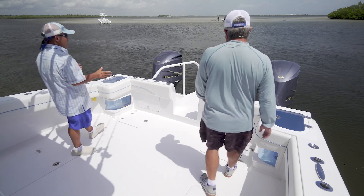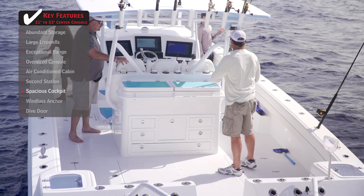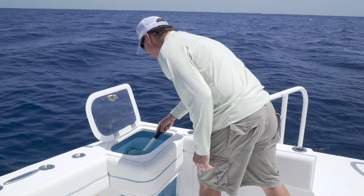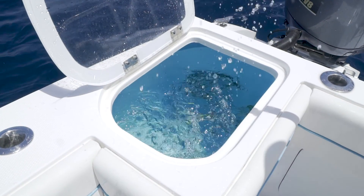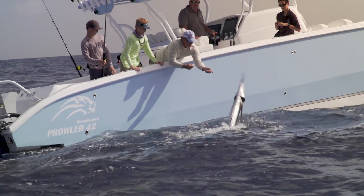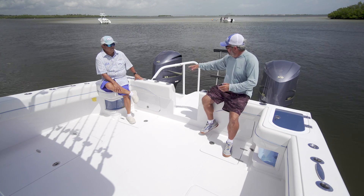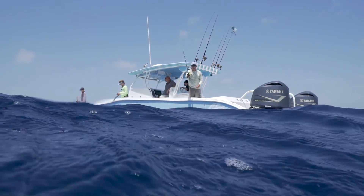Holy smokes, look at the room — we can play half-court basketball back here. This is a giant cockpit. We've got two live wells here, one in each corner — that's a 65-gallon live well on either side. It just disappears in this cockpit. There's no fishing that couldn't go on that you can't do back here. You've got rod holders all the way around the gunnels, four across there and four across here — you're set up for all kinds of fishing.